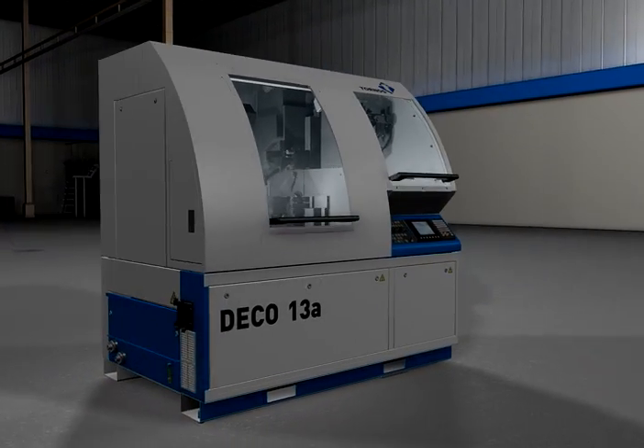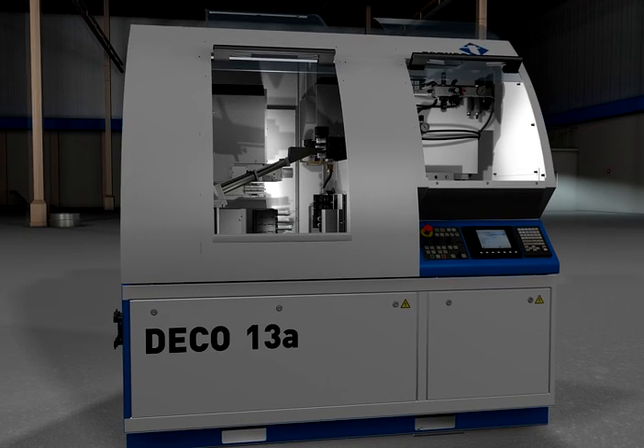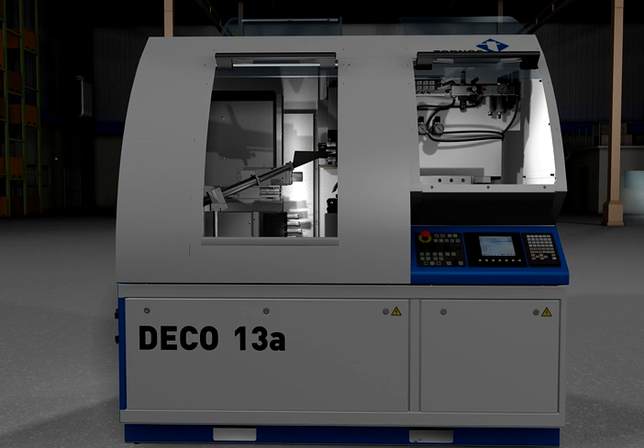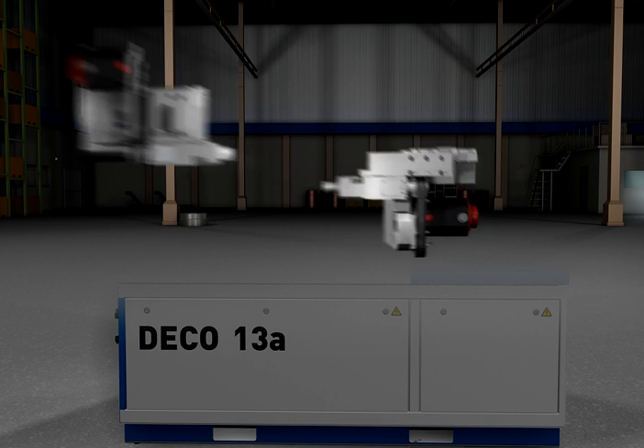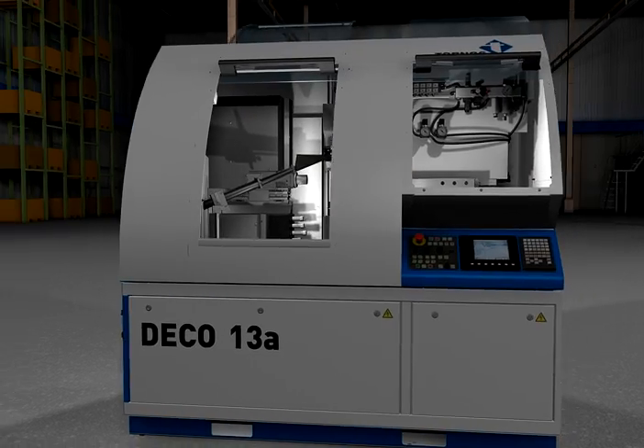Built to last, Tornos Swiss Turning Centres are known for their 50-year build quality and proven reliability. Featuring exceptionally powerful main and counter spindles, you can achieve a balance of operations using the front and back for simultaneous machining and greatly reduced cycle time.